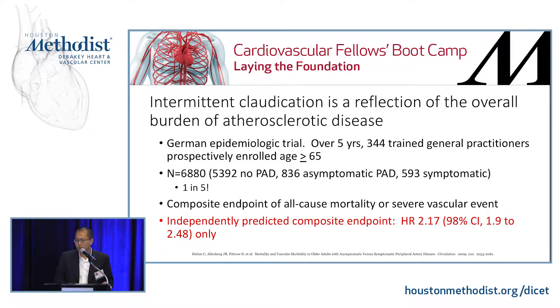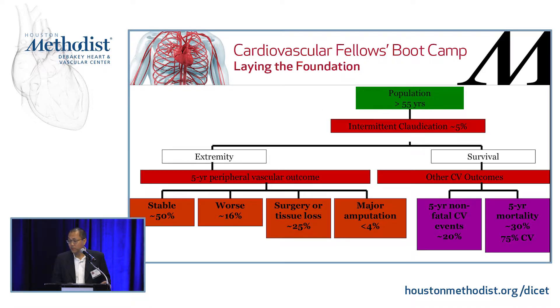The main take-home about intermittent claudication is that it is a reflection of the overall burden of atherosclerotic disease — it doesn't mean you have to rush them to revascularization. This epidemiologic trial over five years enrolled 344 trained GPs who enrolled patients over age 55 to find prevalence of PAD and outcomes. They enrolled almost 7,000 patients; about one in five had PAD — roughly a 60-40 split between asymptomatic and symptomatic. The presence of PAD independently predicted a composite endpoint of all-cause mortality or severe vascular event. However, when looking at limb events alone, PAD presence didn't necessarily predict that — meaning patients with intermittent claudication don't necessarily have a lot of limb events.